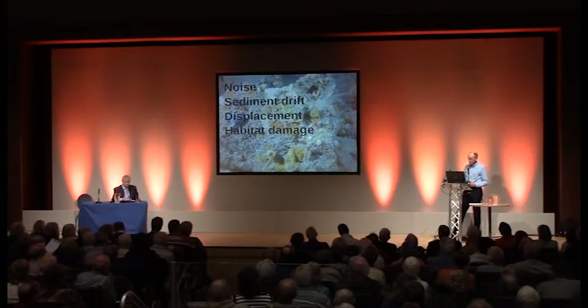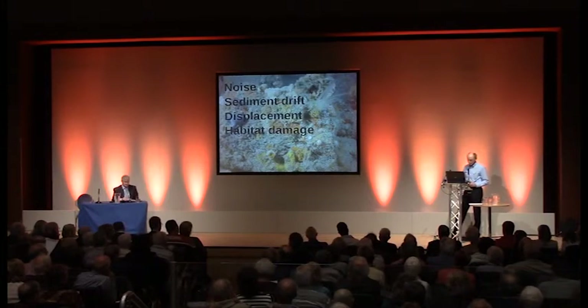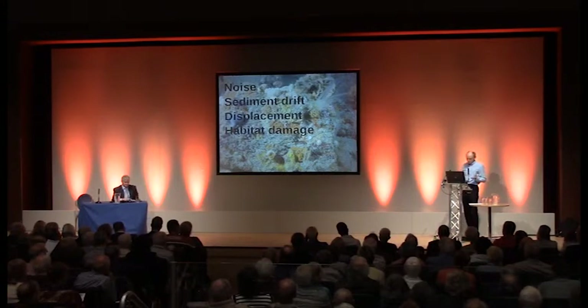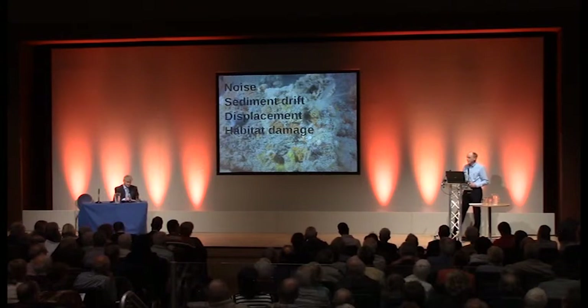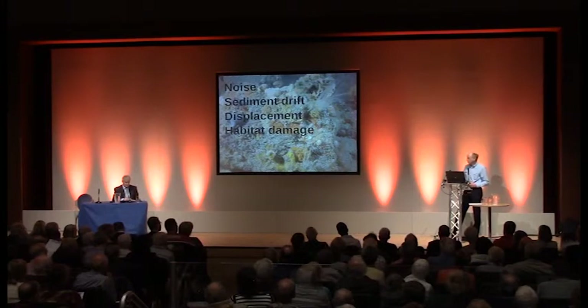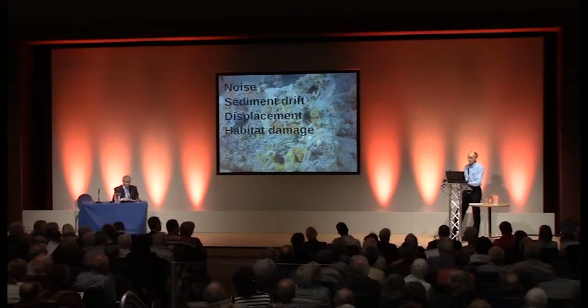Sediment from trenching, drilling, piling, and dumping can drift quite long distances in the tidal currents before settling out. If enough sediment is deposited, it smothers the seabed and kills all the life on it, affecting the whole local ecosystem. Noise, sediment, and general disturbance can displace species from their normal living and feeding areas, their spawning grounds, or their migration routes. Humans are not the only species who don't like noise and disturbance, and this is potentially serious, especially when it happens in successive breeding seasons.